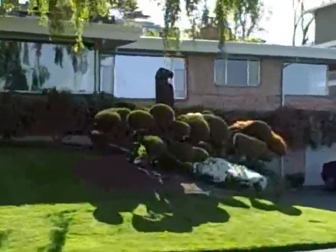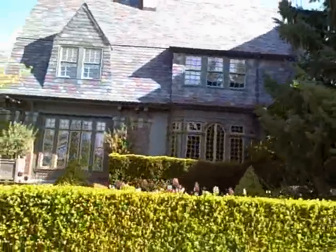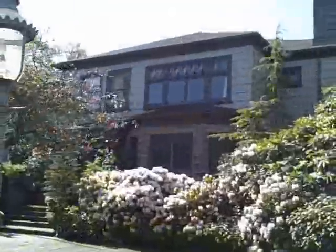This is an interesting home with some topiaries. The modern home has a great view. Nice, interesting sideways colonial. Beautiful — it has cedar shake.